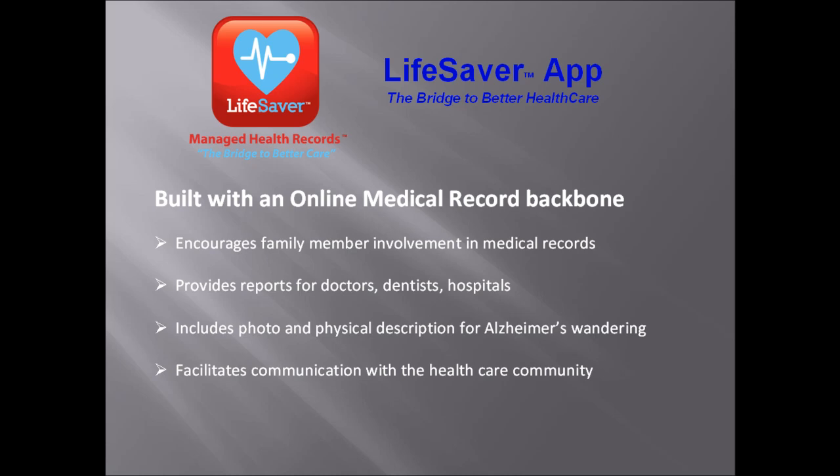What makes the Care Notes Online system unique is the fact that it's built upon an online medical record called Lifesaver app. Not only can the information be shared between your agency and the client's family, but it can also be made available to the medical community. Reports can be generated for the family physician, cardiac specialist, or gerontologist. Care Notes Online can be used to coordinate medical care.